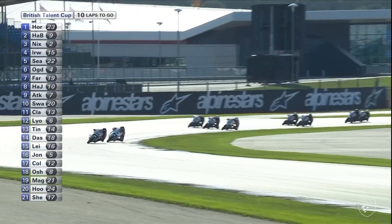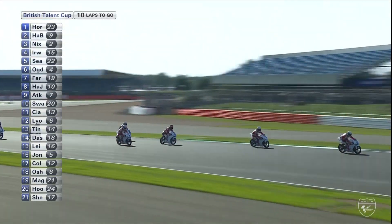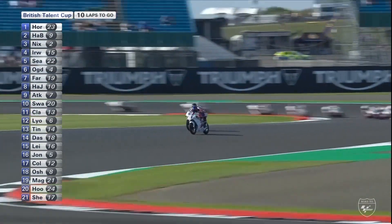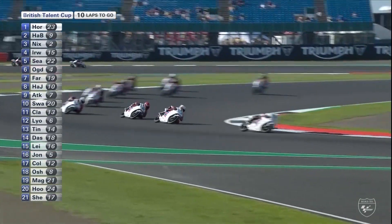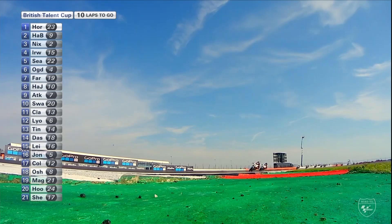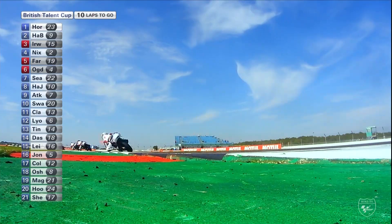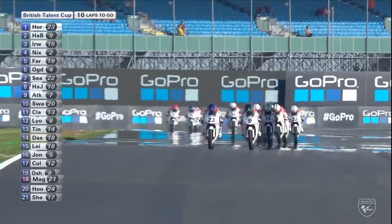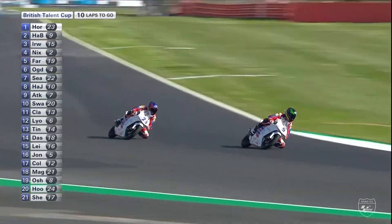Aggressive but super clean so far. Scott Ogden's a little bit wide — loses a couple of places, the points leader. You can see Brian Hart looking fairly racy, right on the tail of Cameron Horseman, looking for a way past. A very wide entry from Hart into the Arrowhead before they fire it onto the Wellington Straight — he wants to get into the slipstream of Horseman and try to overtake. But the real loser over the last couple of laps has been Fenton Seabright, the number 22 pole position man — bumped down to seventh place.